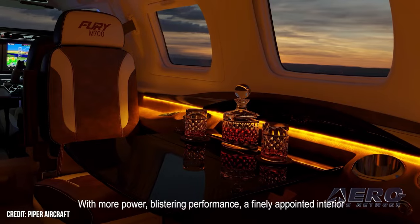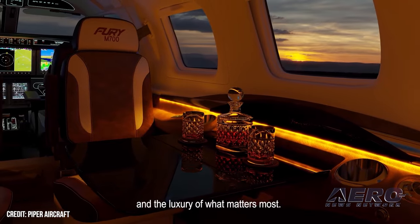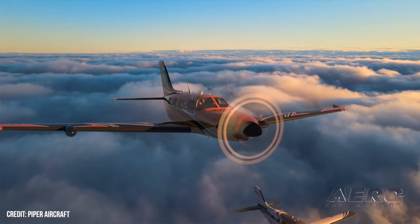Piper touts the aircraft as being a million dollars less than the competition. ANN is looking forward to a flight test later this year.